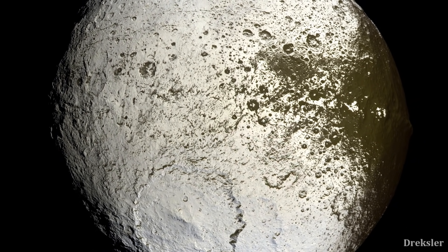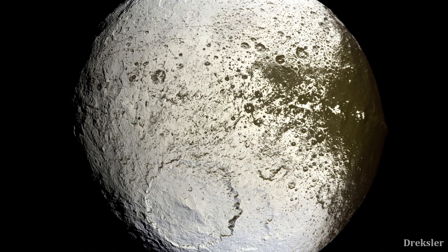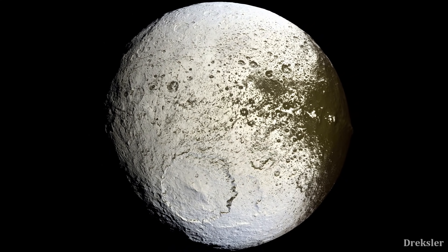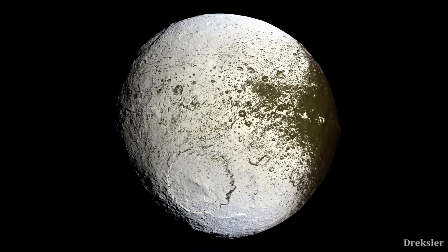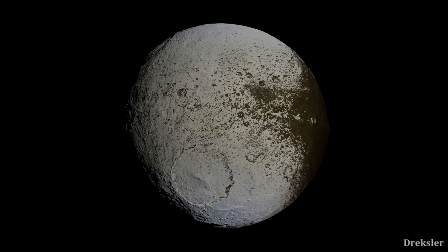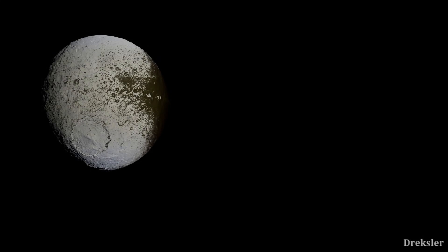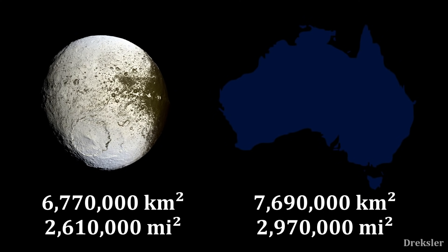Iapetus is the third largest moon of Saturn and the 11th largest in the solar system. As a moon specifically, it is technically above average in size, but when compared to other spherical moons in the solar system, it is below average. It has a diameter of 1,470 kilometers, meaning the moon has a diameter that is 2.3 times longer. The total surface area is 6,770,000 square kilometers, which is a bit less than the surface area of Australia.